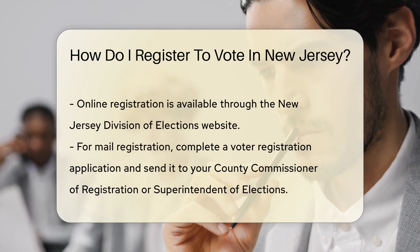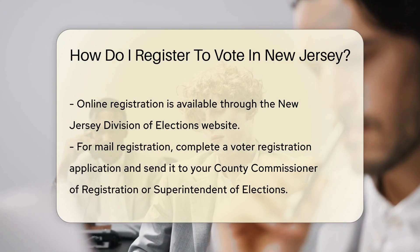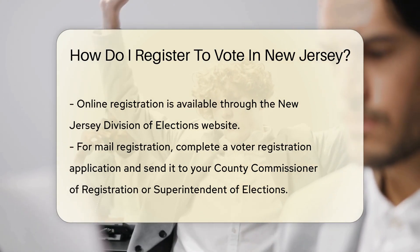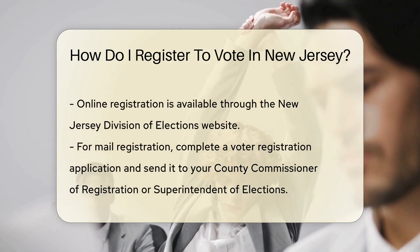The Garden State loves options. You can register online, by mail, or in person. If the internet's your playground, the New Jersey Division of Elections website is your go-to. Simply fill in the digital form, and voila, you're on your way.